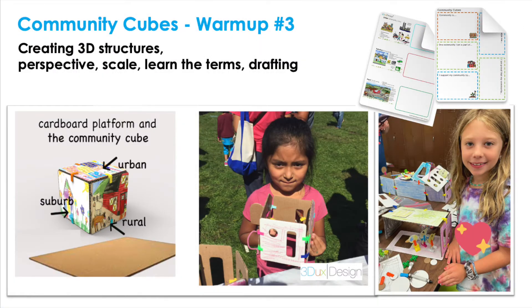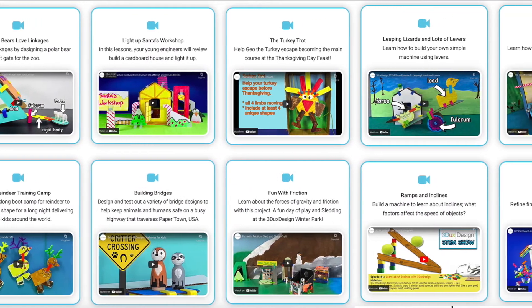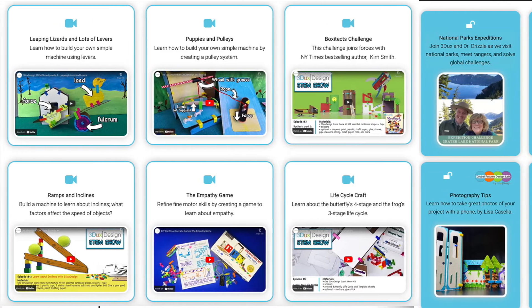With the Community Cube warm-up, your students will have a chance to build their first 3D models. They'll use their cubes to explore architectural concepts like perspective and scale. Students can test their geometry, engineering, and team building skills as they build rapid prototypes to a variety of real-world problems.